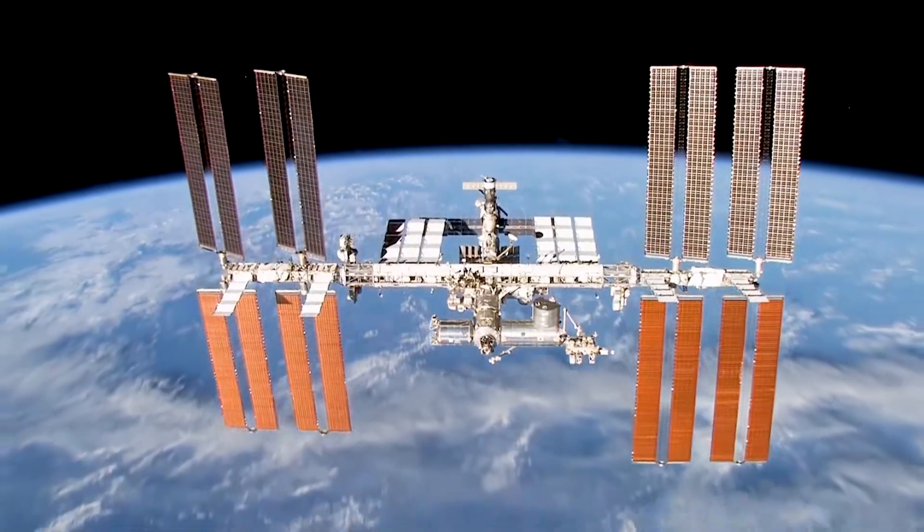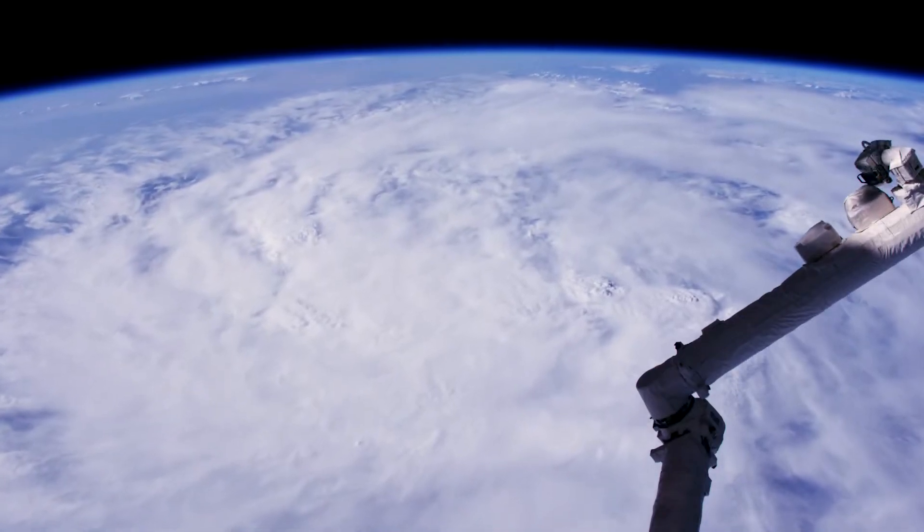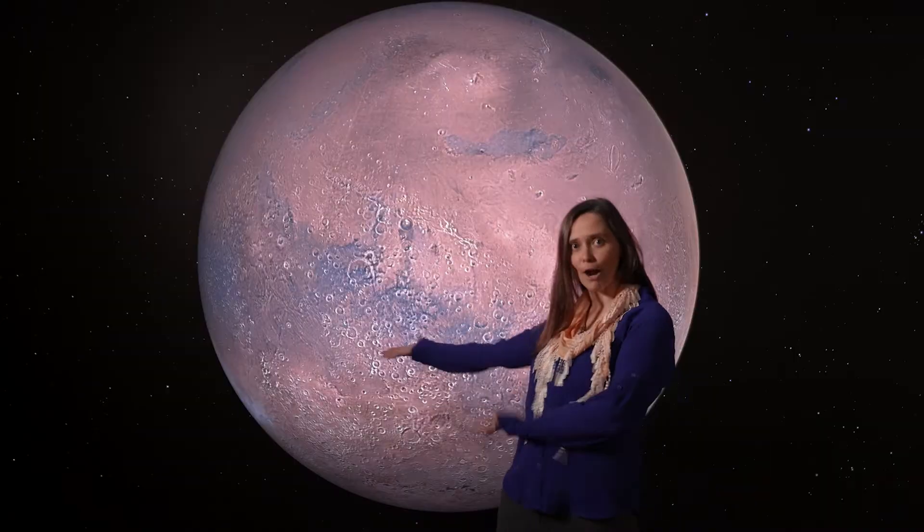Imagine you're an astronaut in the International Space Station, but instead of being in orbit around Earth, you're in orbit around Mars.